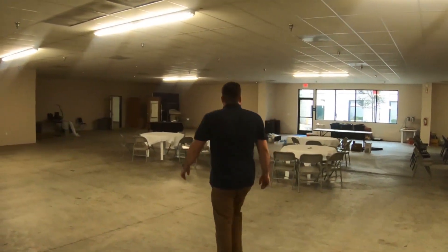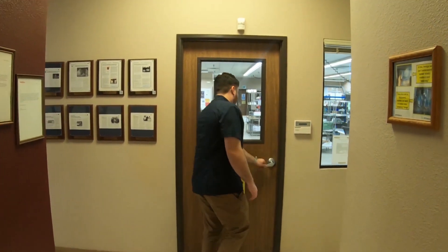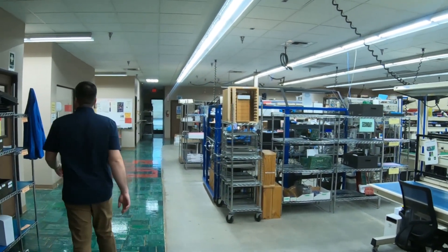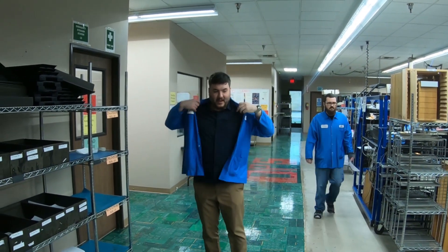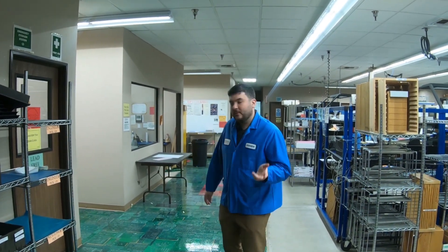Here we are outside the production floor — let's head in and I'll show you how it all works. I've got to put on my smock; a lot of the stuff in here is sensitive to electricity and we don't want to zap anything with static. Considering the special nature of this tour, I'm going to give you guys a pass though — you don't have to put on smocks. The first thing I want to show you is the SMT room — that's surface mount technology — it's how we put parts onto our circuit boards, so follow me.